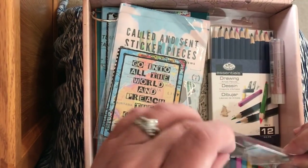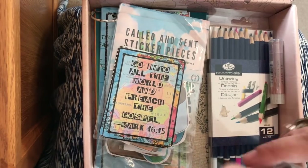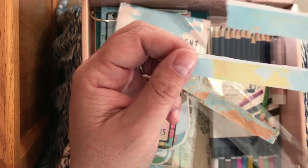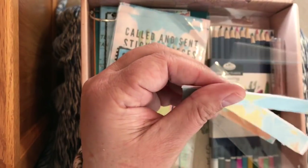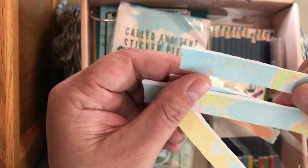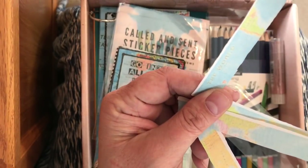There are little washi strips that are super fun — they have little maps on them and they're really cute. Instead of washi tape, they just have a sticker backing. You can put a title on your page with them or put them down the side for decoration — all sorts of fun uses.